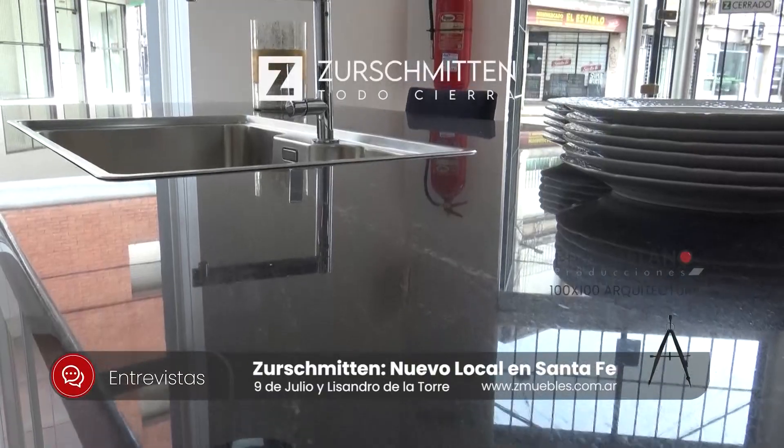¿Mito o realidad? ¿Conseguimos un mueble Suchmiten para distintos bolsillos? ¿Hay precios más acomodados o líneas quizás más económicas para que aquel que está pensando en tener un mueble de esta firma pueda tenerlo? Sí, y también han aparecido nuevas alternativas, opciones de venta, formas de pago a través del sistema de tarjeta. También estamos trabajando con algunos bancos y hay ciertos días en el mes hasta 12 cuotas con una tasa no tan alta.